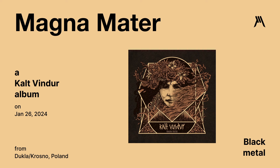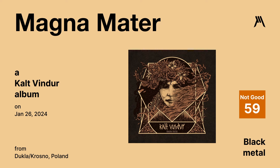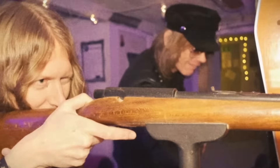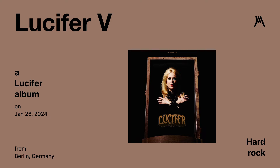A black metal album released on January 26th — I'm just going to save you trouble: it was terrible, I didn't really like anything about it. Graphic Metal rating was a 59. Lucifer 5 by Lucifer — a hard rock album released on January 26th.